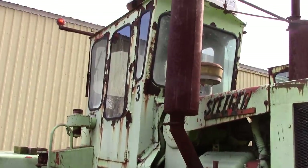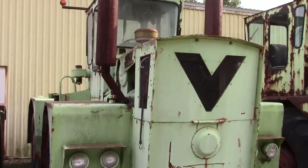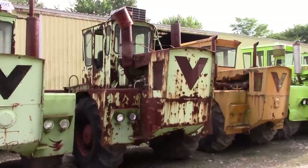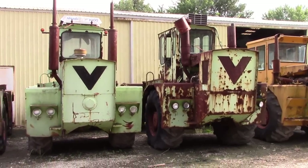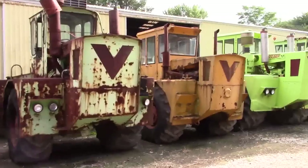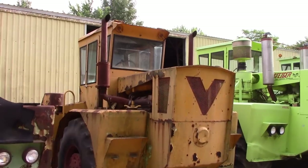You can see the 1700. Here's another version of the 1700 — we can see there's a little bit of difference in their appearance. Here is an industrial 1700 painted yellow.